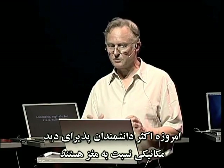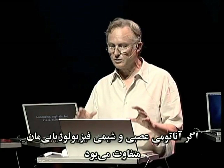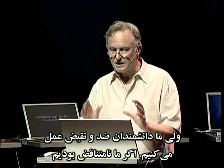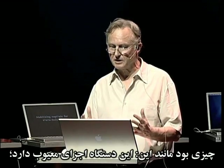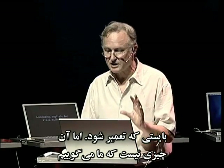I want to end by applying the idea of middle world to our perceptions of each other. Most scientists today subscribe to a mechanistic view of the mind — the way we are because our brains are wired up as they are, our hormones are the way they are. We'd be different if our neuroanatomy and our physiological chemistry were different. But we scientists are inconsistent. If we were consistent, our response to a misbehaving person like a child murderer should be something like: 'This unit has a faulty component, it needs repairing.' And that's not what we say.